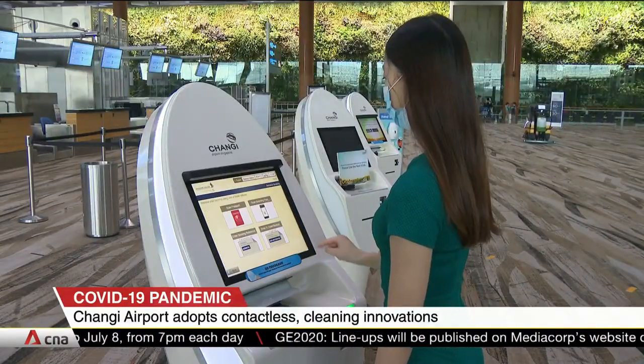Travelling through Singapore's Changi Airport will soon require fewer touch points. The airport is adopting ways to reduce physical contact on surfaces and is stepping up cleaning to make the experience safer. The measures will be rolled out when air travel resumes.